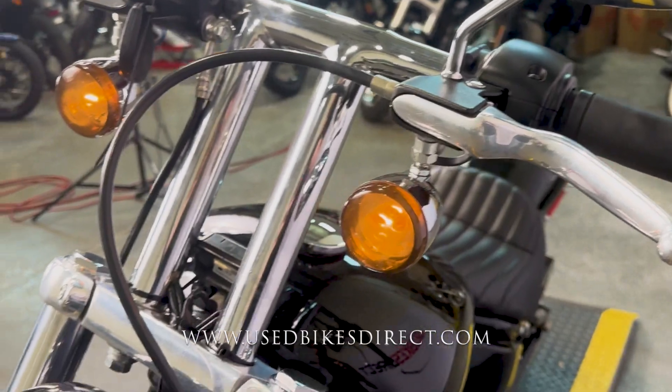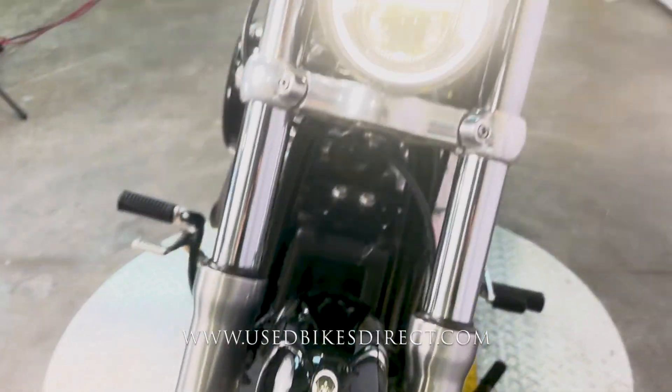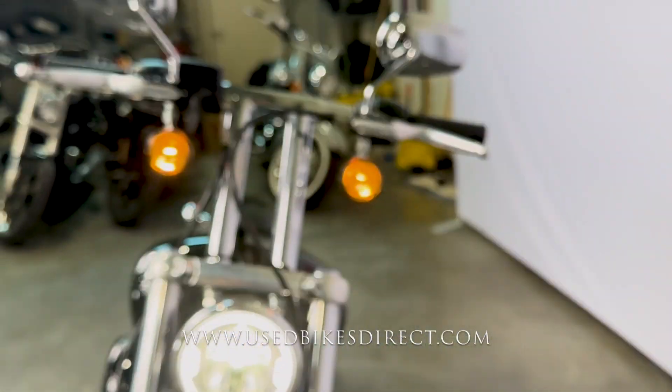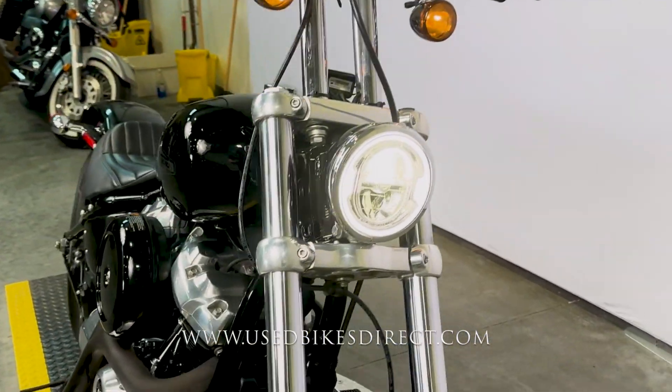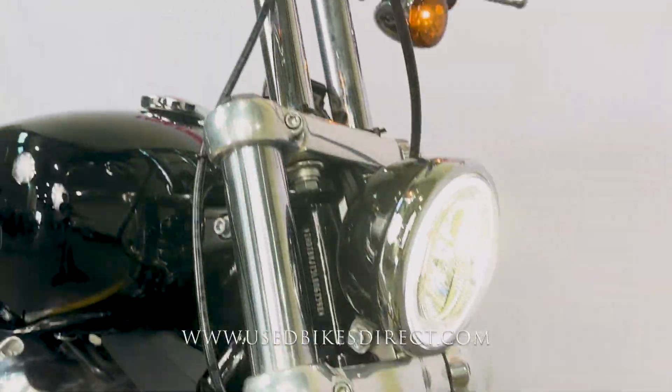This is a Softail, so it is going to be a classic American-made cruiser. It definitely has all those fine lines on it and is an absolute blast to ride. You heard the exhaust earlier — we'll take a look at it here in a second. Basically it cuts straight down, and it is sharp to look at for sure.